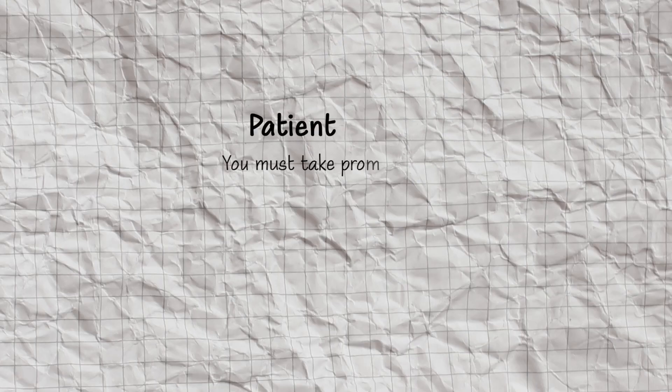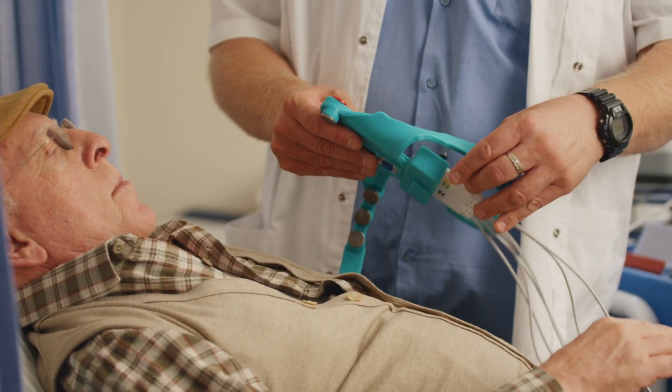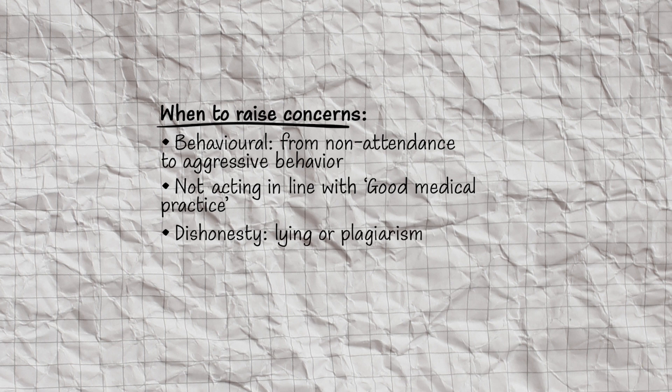One of the most important elements of professionalism is patient safety. The GMC states that you must take prompt action if you think that patient safety, dignity, or comfort has been seriously compromised — so always rank highest the actions that improve or prioritise patient safety. Another subject that may come up is raising concerns, otherwise known as whistleblowing. As a medical student and as a doctor it is your priority to preserve patient safety, so if you see anything compromising that, it is your duty to speak up. Situations requiring this include behavioural issues such as non-attendance, aggressive behaviour, breaching confidentiality, bullying, social media issues, dishonesty, plagiarism, drug and alcohol issues, ill health, or any criminal issues that could jeopardise patient safety.